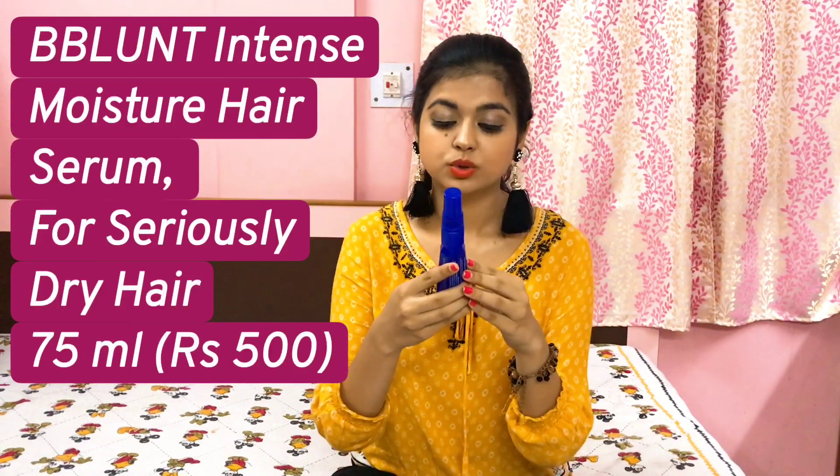Next up I have BBlunt Intense Moisture Hair Serum with Avocado, Jojoba, and Argan Oils plus Vitamin E. This is my go-to hair serum and I've been using it a lot lately. It's a clear product with an amazing smell. I have seen a lot of bloggers talking about this one and I myself love it a lot. It gives you frizz-free hair, nourishes your hair, and also helps if you have a hair fall problem, so people who want something nourishing should definitely try this out.